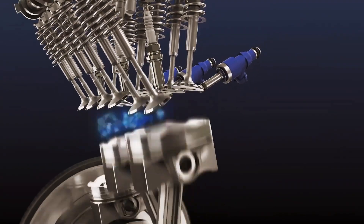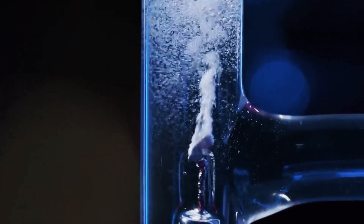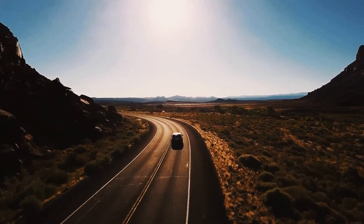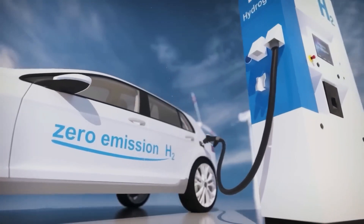Toyota's engine requires adaptations in the fuel injectors and other parts to handle hydrogen. The environmental benefits are impressive — the engine has nearly zero emissions, an advantage over traditional and electric engines.